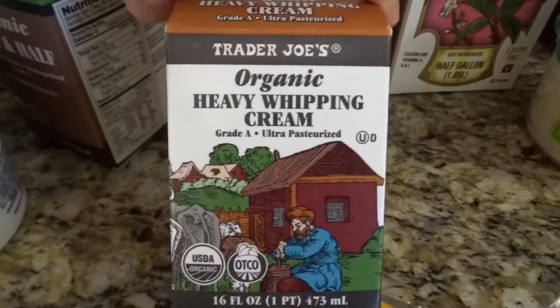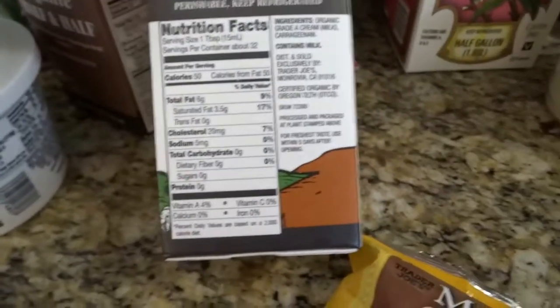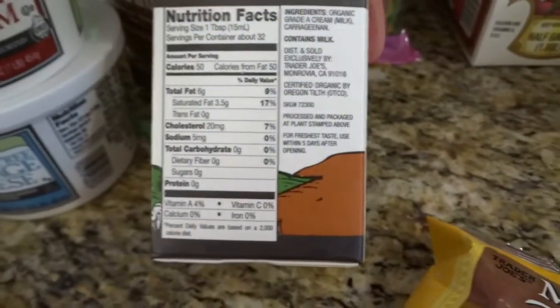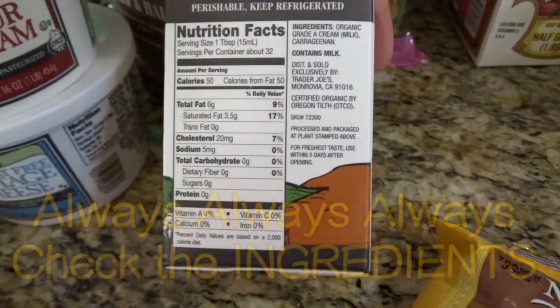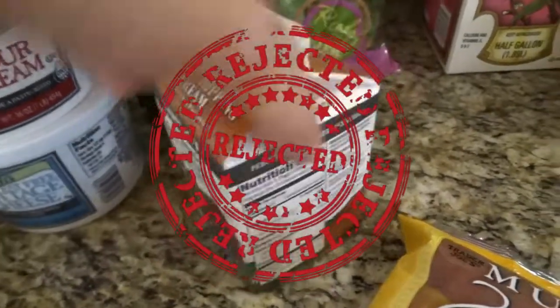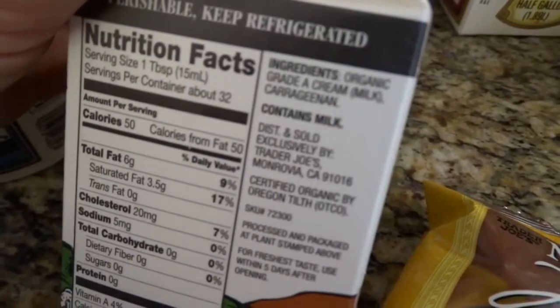I get heavy whipping cream — I make the payoff day candies quite a bit, and I also put heavy cream in my coffee sometimes. If you can't get it locally, Trader Joe's is a good option because they don't have... wait, this now has carrageenan in it? I'm pretty sure this used to not have carrageenan, but now it does, so I'm going to complain about that.